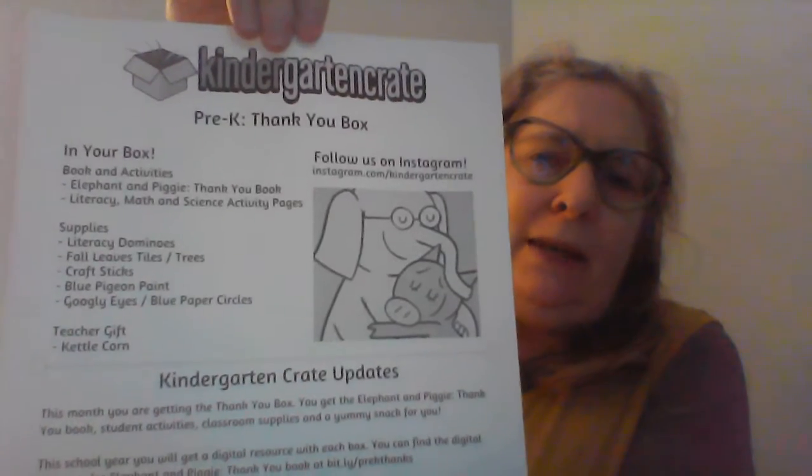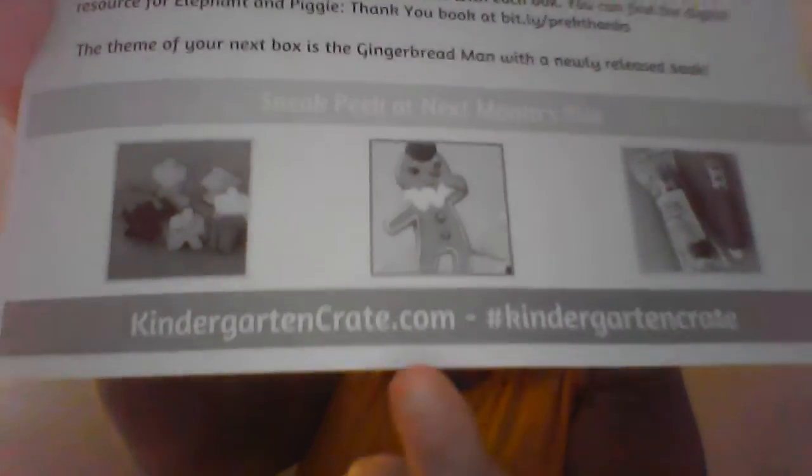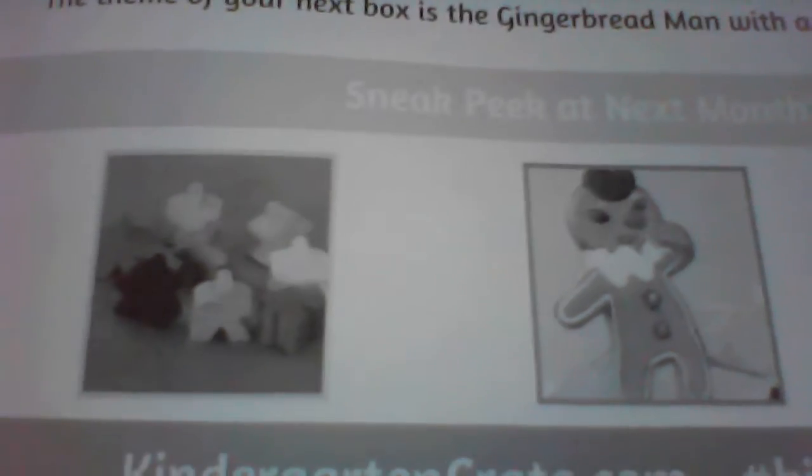All the paperwork — they give you lots and lots of it. We also have some board markers in the shape of leaves. It always comes with a 'what's in your box' card and the theme of the box. The theme of this month's box is a thank you box. In it you will find the Elephant and Piggy Thank You Book, literacy, math, and science activity pages, the literacy dominoes, the fall leaves tiles in the shape of leaves, craft sticks, blue pigeon paint, googly eyes, blue paper circles, and the teacher kettle corn. It also tells you on the very bottom that the theme next month is going to be gingerbread.